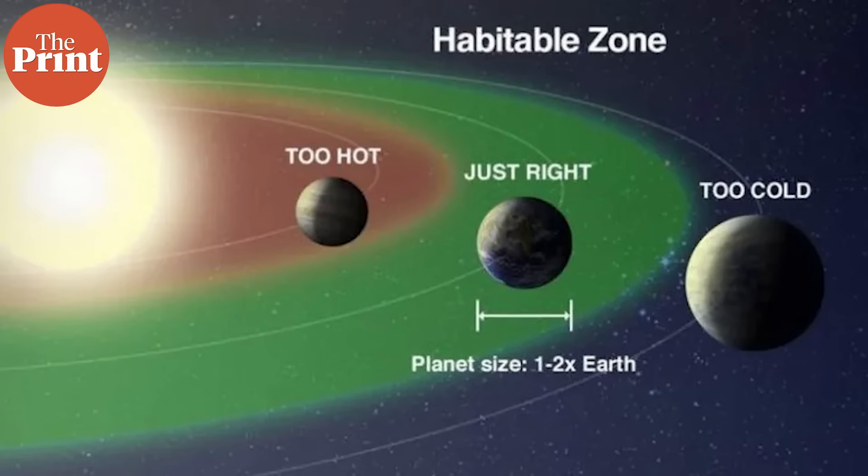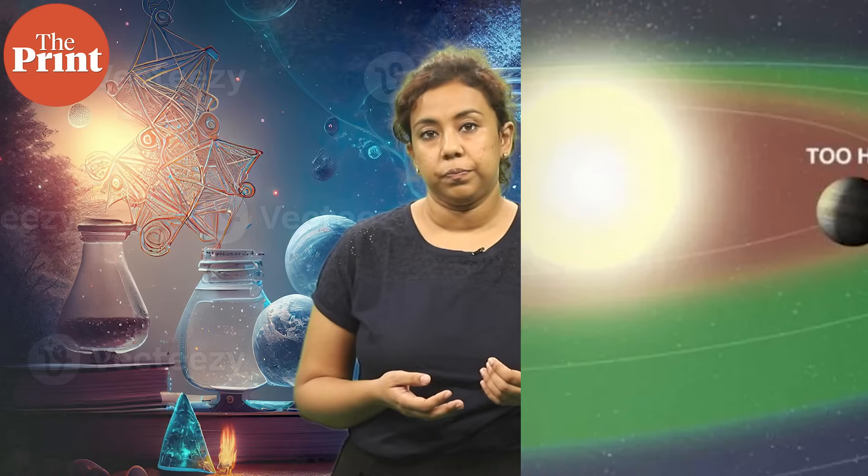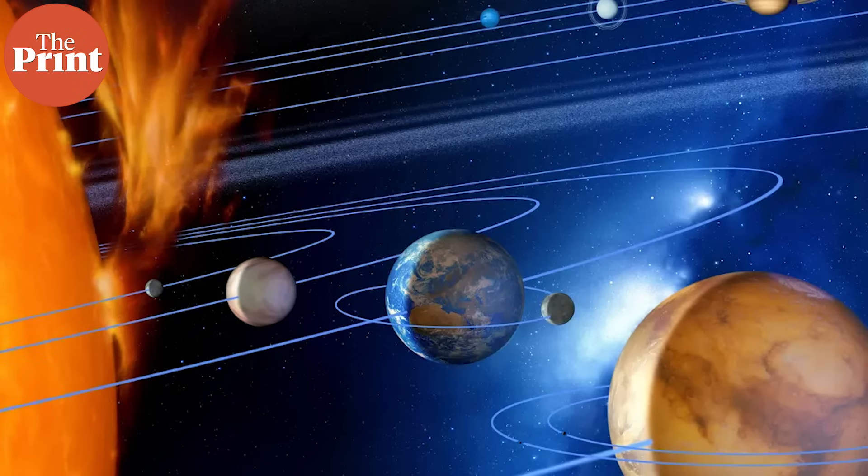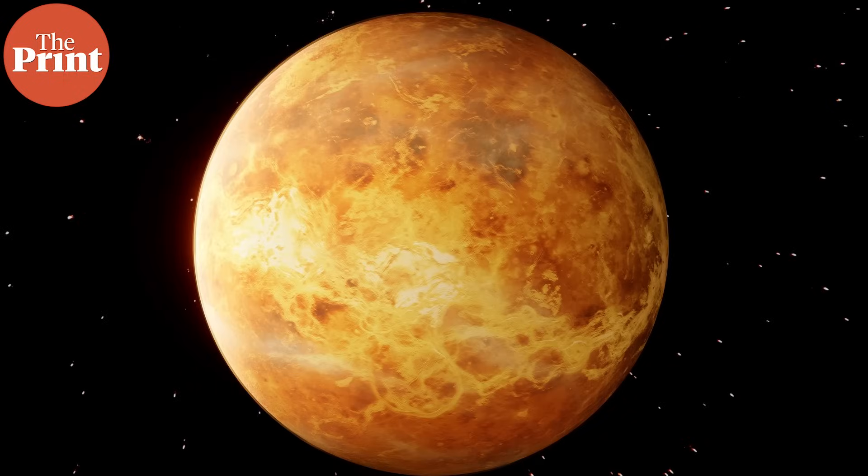The solar system has a narrow ring around the sun in which planets can have liquid water on the surface. This is called the habitable zone. Depending on where a planet is positioned in this habitable zone, its chances of supporting life increases or decreases. Earth is right in the middle of the zone. Its immediate neighbors, Mars and Venus, are on either side of this habitable zone.